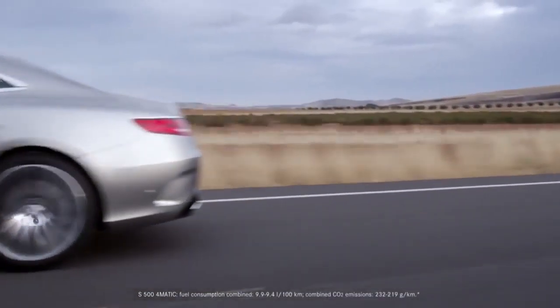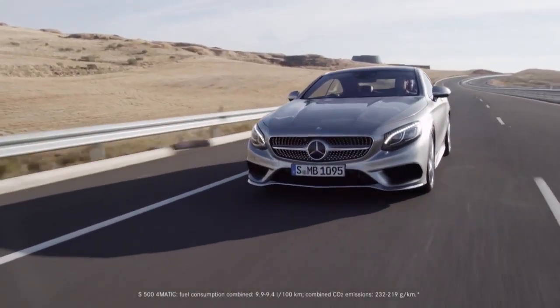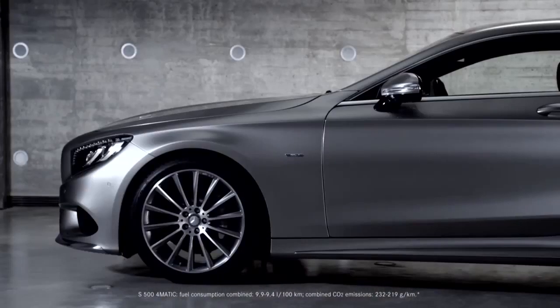With the S500 4MATIC, orderable from the 7th of April 2014, Mercedes-Benz rejuvenates its top-of-the-line series. The design is almost unchanged from the concept S-Class Coupe presented at the IAA in 2013.